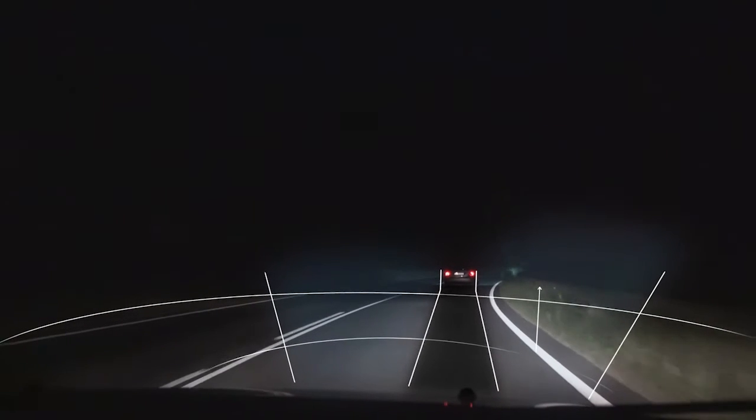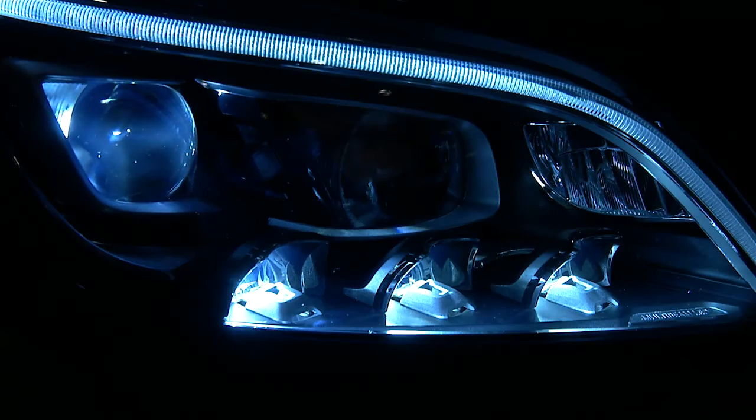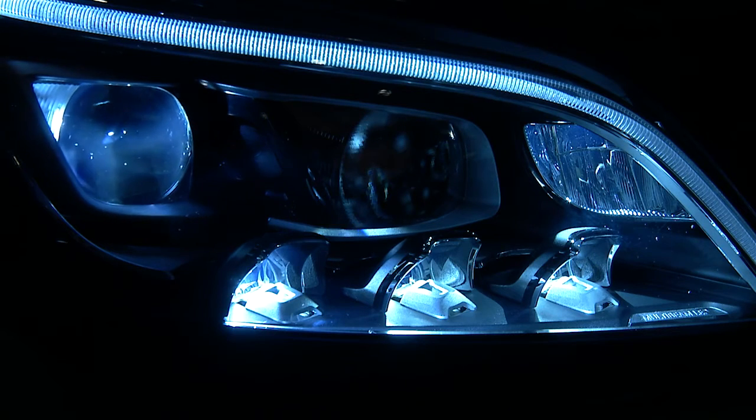As a driver approaches a curve, the On Semiconductor smart lighting solution anticipates the direction of the vehicle and directs the headlights in the direction of the turn, making it easier to see what's on the road ahead.